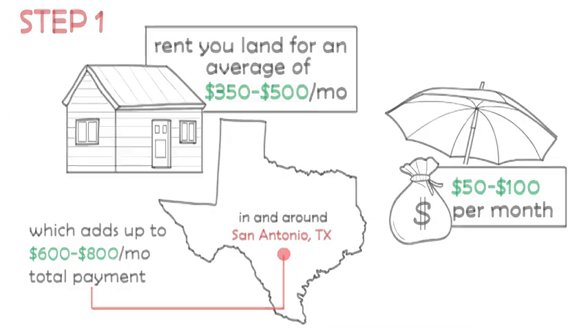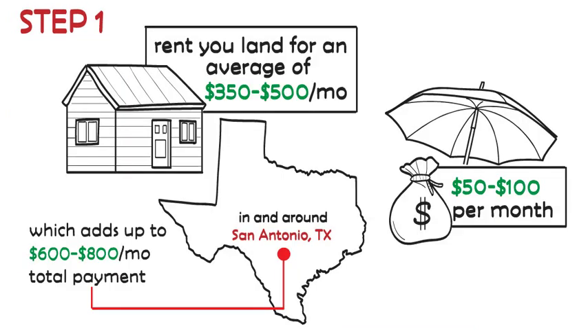In a mobile home park that can rent you land for an average of $350 to $500 a month. You need to pass a background check and pay the same amount as a security deposit, in and around San Antonio, Texas, which adds up to $600 to $800 a month total payment, plus normally $50 to $100 a month for taxes and insurance.